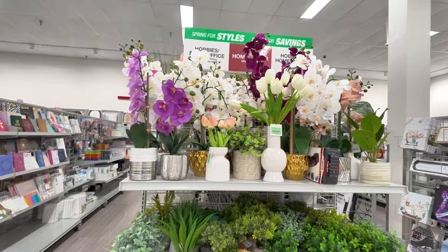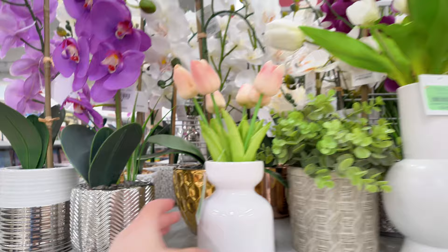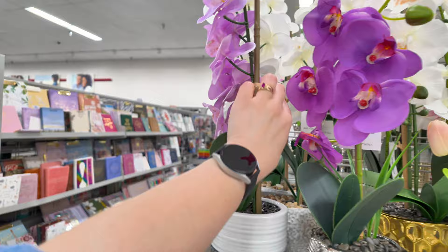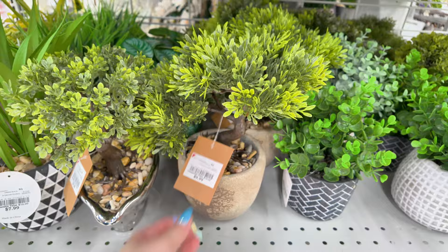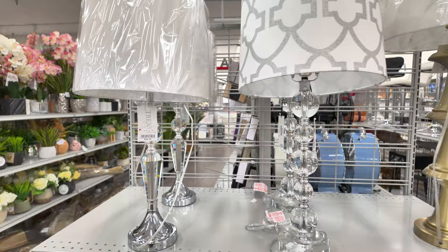It smells so good back here — how cute are these? $15 to decorate. This little one is $8.99. Look at this purple one for $8.99. These little decorations for $7.99, $10 for this one. They have some lamps here — Trendy Living lamps for $40. That's a good price.